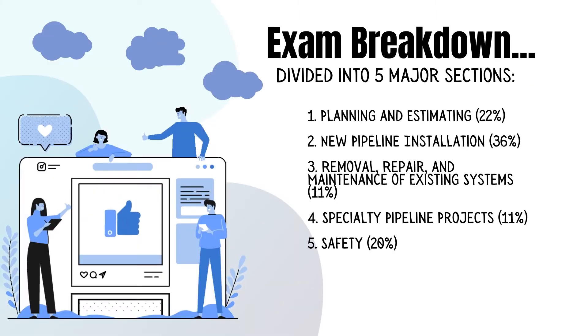The exam is broken down into five major sections. Planning and estimating is about 22 percent of the questions. New pipeline installation is 36 percent. Removal, repair, and maintenance of existing systems is about 11 percent. Specialty pipeline projects is 11 percent. And finally, on-the-job safety comes in at 20 percent of the questions.